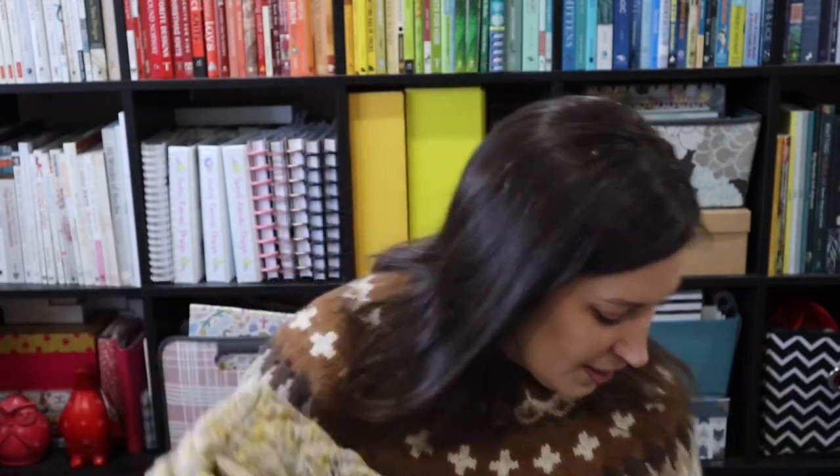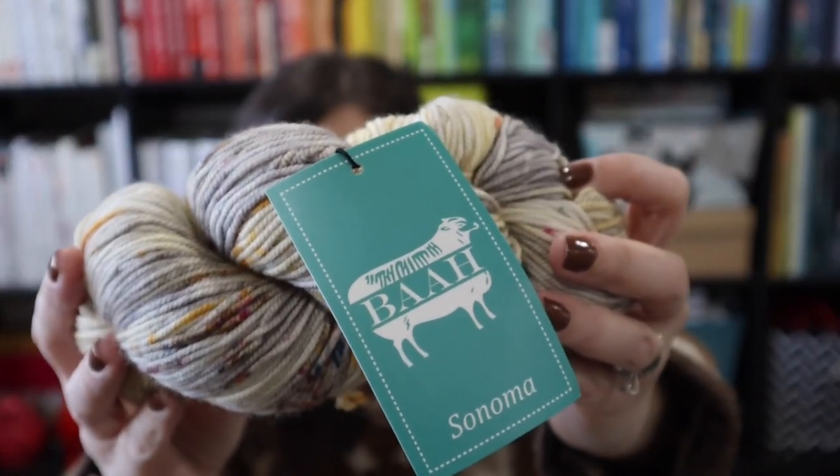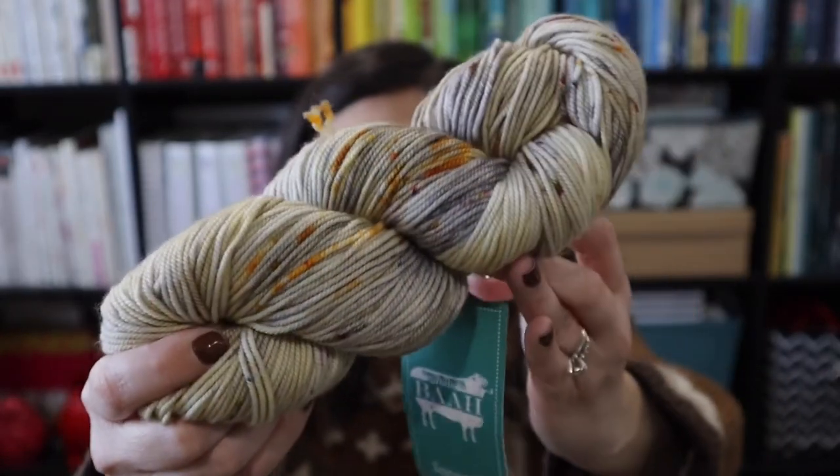The yarn I'm using for this cardigan is the colorway Yellow Jacket, it's BA Yarns on their DK Sonoma base — just this gorgeous grellow with lots of beautiful speckles in it.